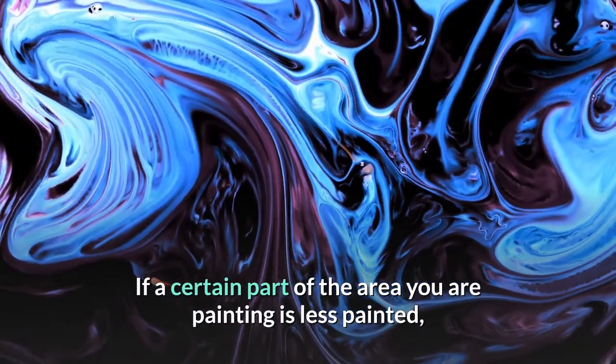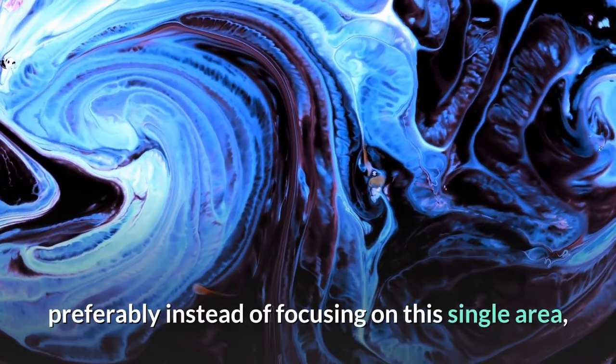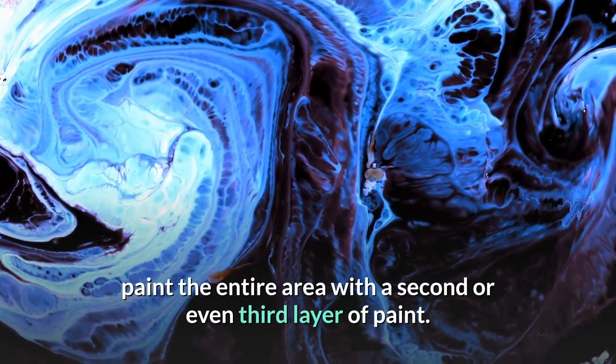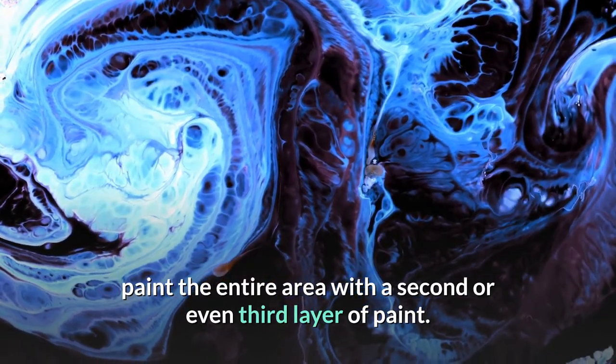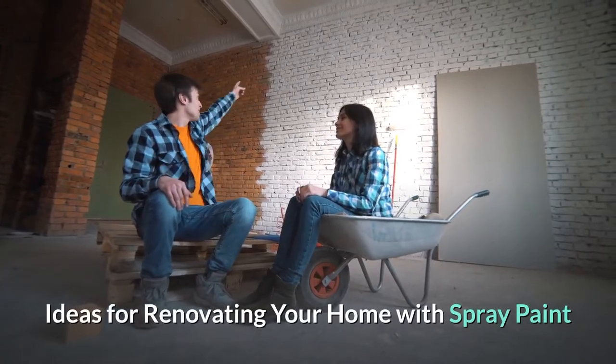If a certain part of the area you are painting is less covered, instead of focusing on that single area, paint the entire surface with a second or even third layer of paint.